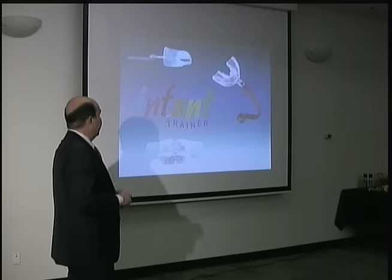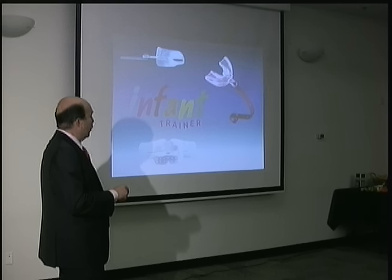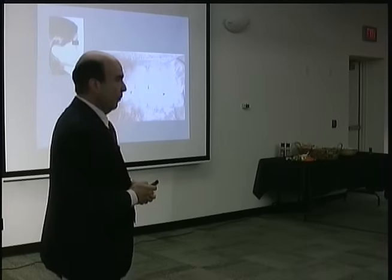If I use the infant trainer, it's a very gentle appliance that helps educate the tongue into the right position. By putting the tongue on the top of the mouth instead of between the teeth, the jaws can close and the open bite can close with no problem. It's a very easy, non-invasive approach. Patients collaborate because they use this appliance only during the night, at home.